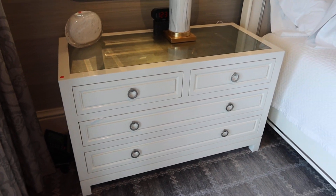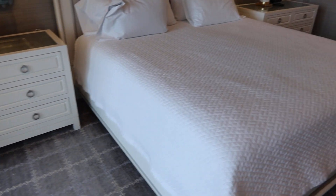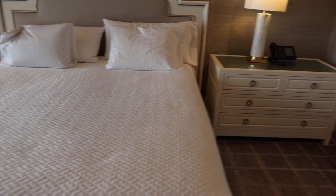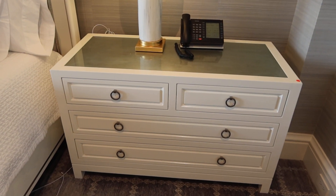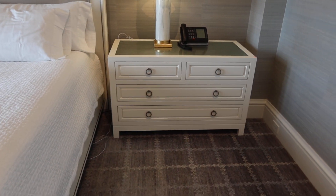You've got the nightstands — the night tables — and the complete king-size bed. This might actually be a California king; we'll put the dimensions in the description. Here's the other nightstand. Lamps are being sold separately. So again, it's a bed frame and the two night tables.